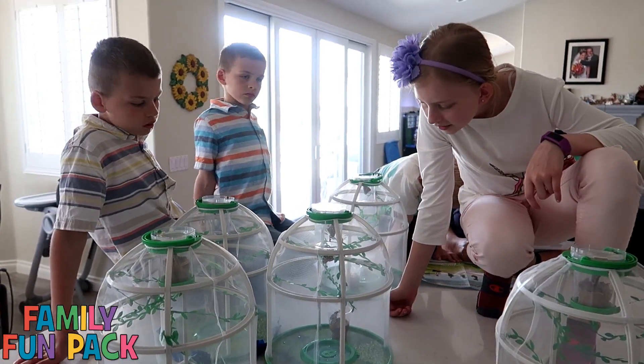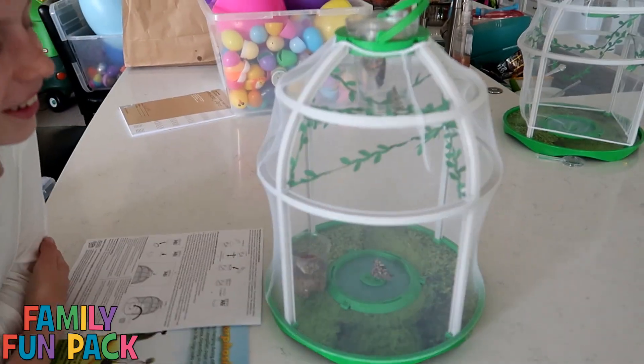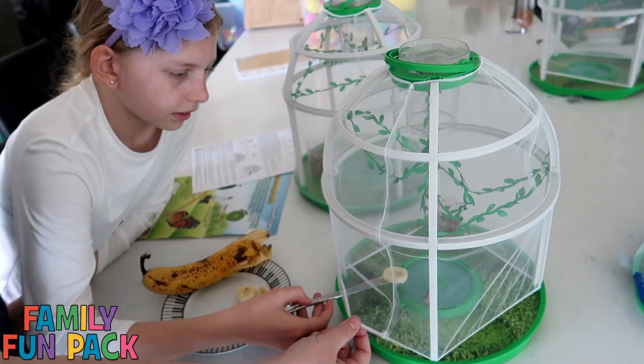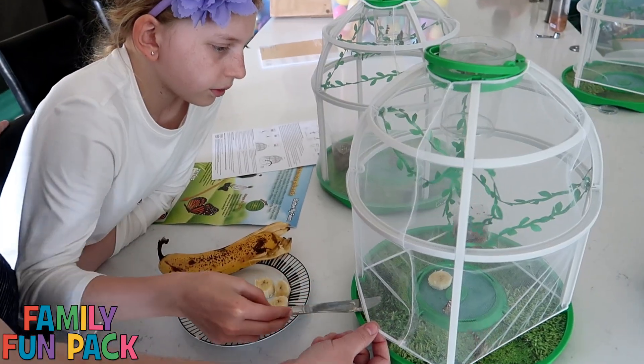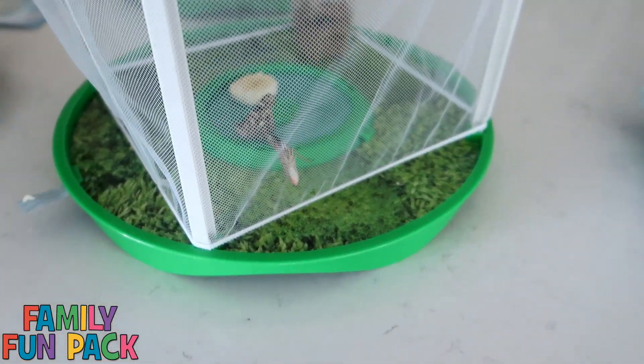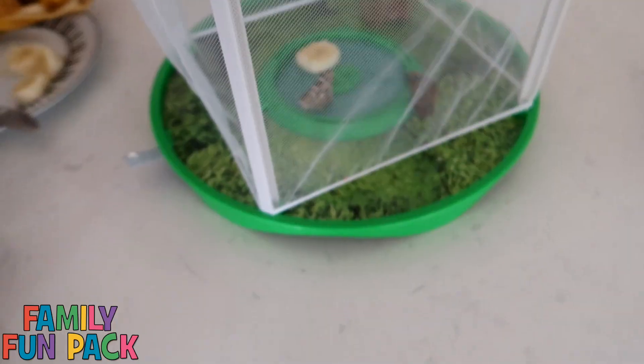Some of them are still kind of hanging up by their cocoons. Look how cute it looks — it's getting sugar water. I'm giving it a banana to eat; it said to put it in the sugar water. Look at that! He's pretty.